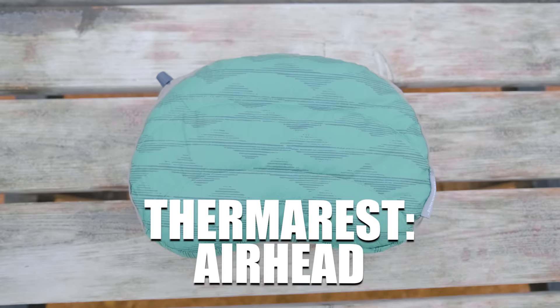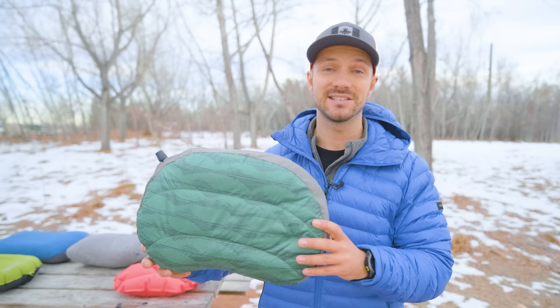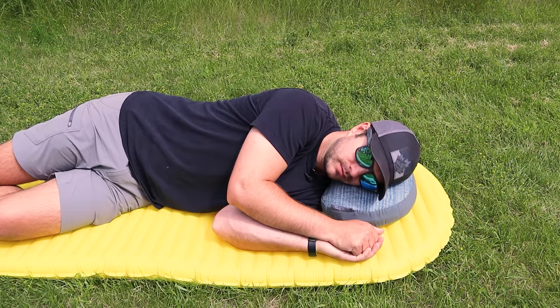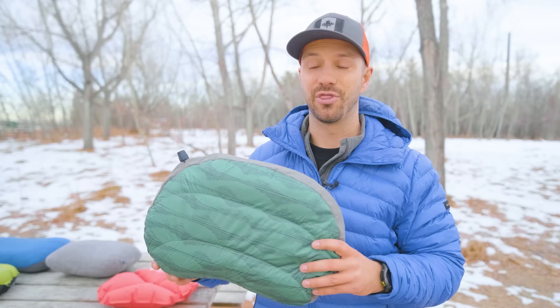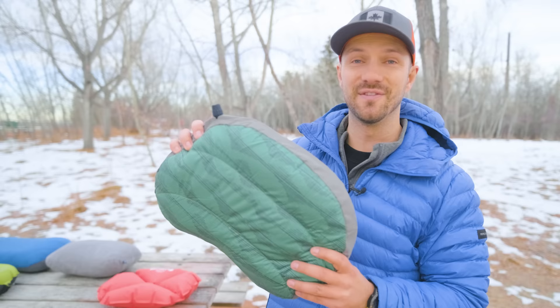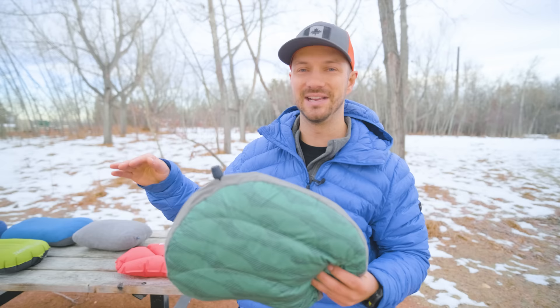To pick on Therm-Rest a bit more, they used to make one of the best pillow lines with the Airhead, but a couple years ago they changed the design for the worse. The Airhead now hits on three of my biggest pet peeves. First, it feels like you're laying on a balloon — as you move your head, the air inside shifts making it very uncomfortable. Second, there's no way to attach the pillow to your sleeping pad, so it will try to run away from you as you toss and turn. Third, the inflation valve is the classic twist valve that doesn't hold air if you stop blowing — a terrible inflation method we shouldn't be seeing anymore.